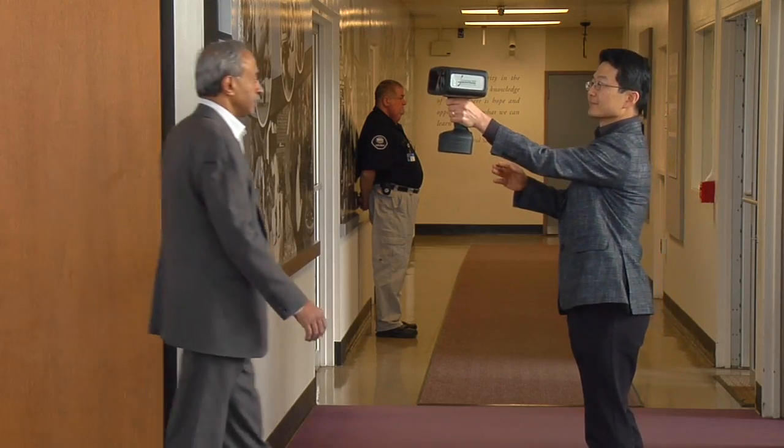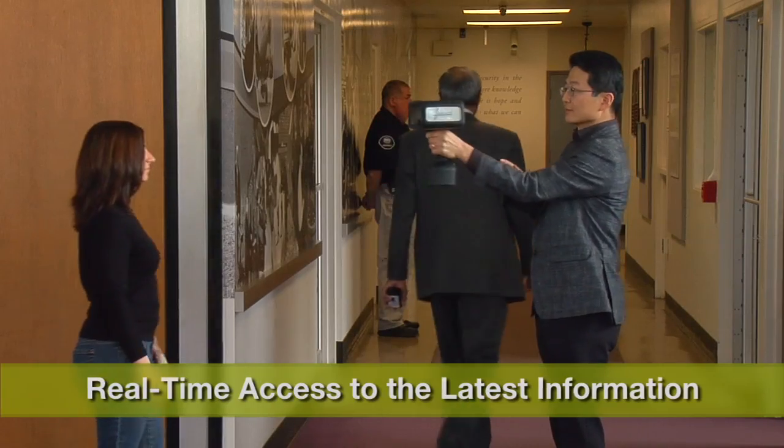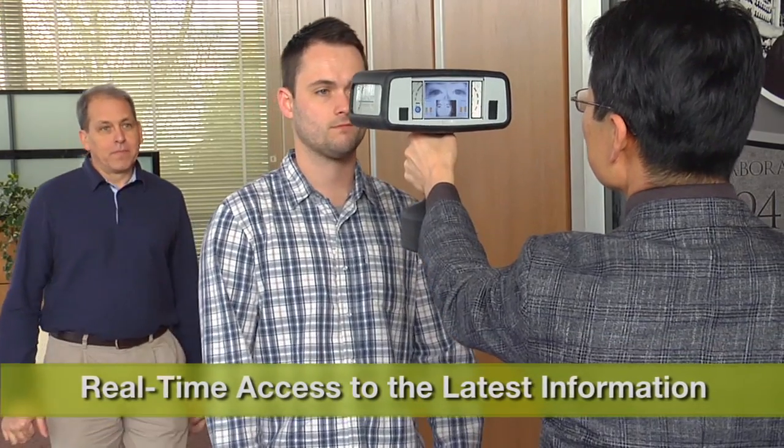Built-in wireless connectivity with automatic or on-demand synchronization ensures that the latest data is always available in the home office and in the field.